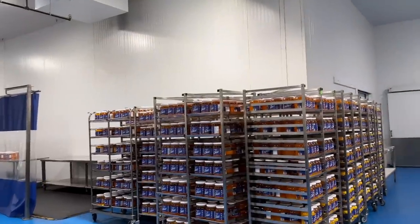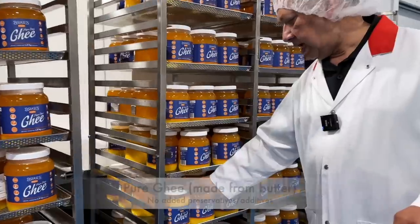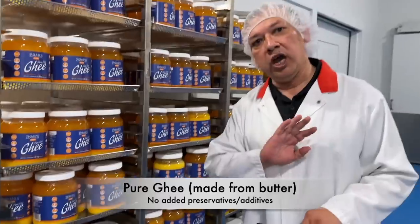This is my favourite section — ghee, Barads ka ghee, we will see it here. And there is only butter we have used to make ghee — no additives, nothing. It's only pure butter to make ghee.